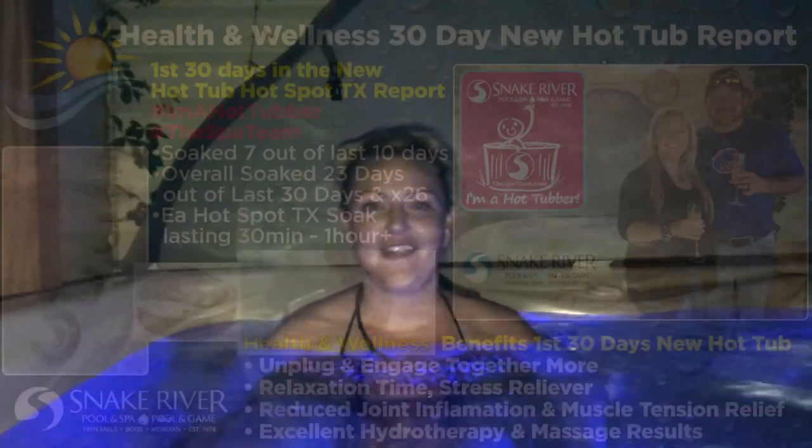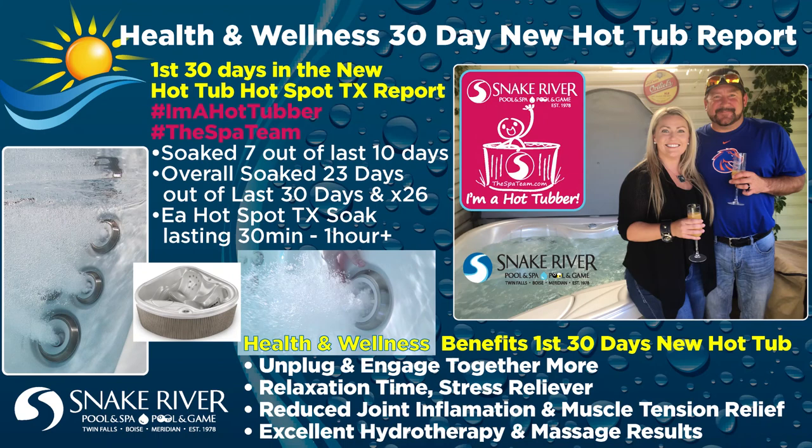Here's the first 30-day statistical breakdown. Overall, I soaked 7 out of the last 10 days in week four. To sum up the complete first 30 days, I have soaked 23 out of the last 30 days and soaked a total of 26 times. With each Hotspot TX soak, they all lasted at least 30 minutes, with the majority of them lasting over an hour.